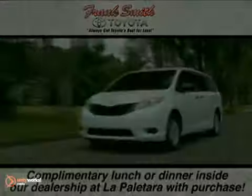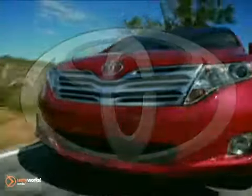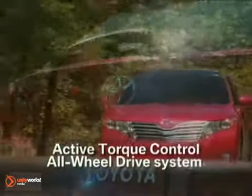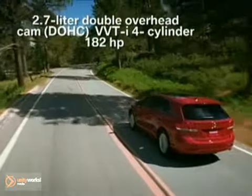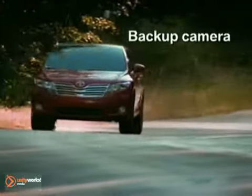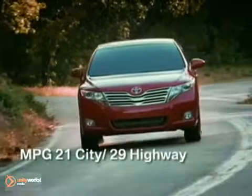Here's your new Toyota — the 2011 Venza from Toyota. Eminently powerful and extremely fuel efficient, Venza offers a choice of two intelligently advanced engines. Venza's 2.7-liter four-cylinder engine generates 182 horsepower, and the 3.5-liter V6 generates 268 horsepower and 246 pound-feet of torque — more than enough to tow 3,500 pounds.